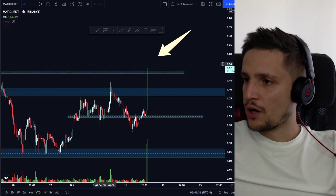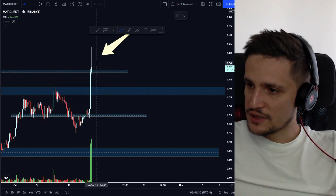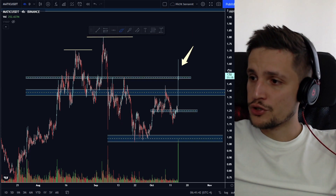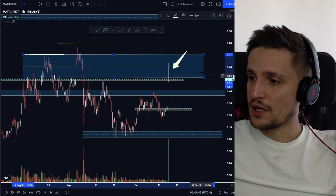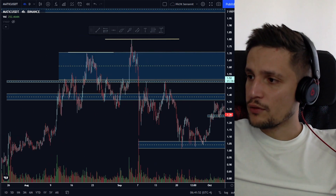Otherwise, if we can hold above the support area and close some strong four-hour candles in the next couple of hours above $1.52 to $1.53, I'm definitely very bullish on MATIC. I think we should be able to trade in the next couple of days in the range between $1.51 and $1.71.